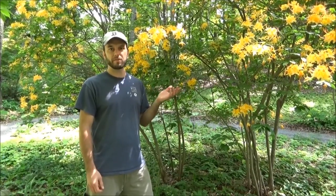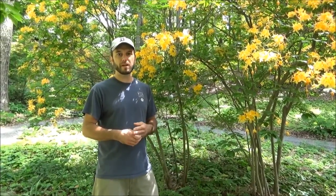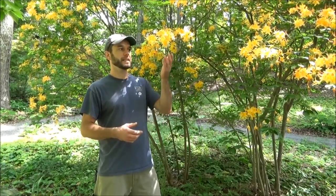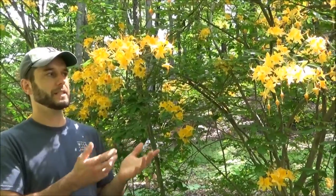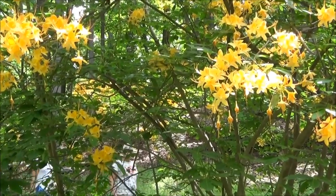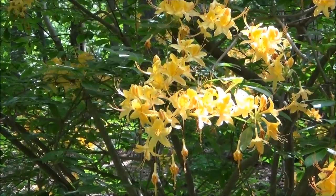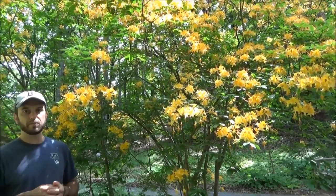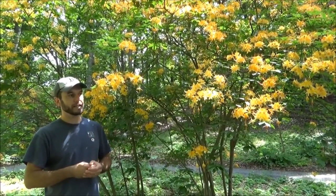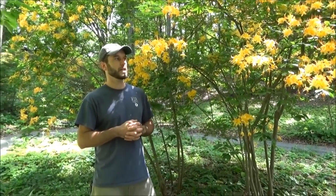Here we have the flame azalea, Rhododendron calendulaceum. We're standing now in the Curtis Woodland Garden at Garden in the Woods. We actually designed this garden with several species of rhododendrons to give us a very long extended bloom period. The nice thing about these native azaleas is that they frequently bloom before the foliage comes out. One of the other species that's no longer in bloom is Rhododendron vaseyi, which has pink flowers that come out early in spring before the leaves start to come out. Then the flame azalea follows — this one has a range of flower colors from yellow to orange to red. If you buy one grown from seed, you can never be guaranteed what color you'll get, so it's kind of a surprise, which is nice.